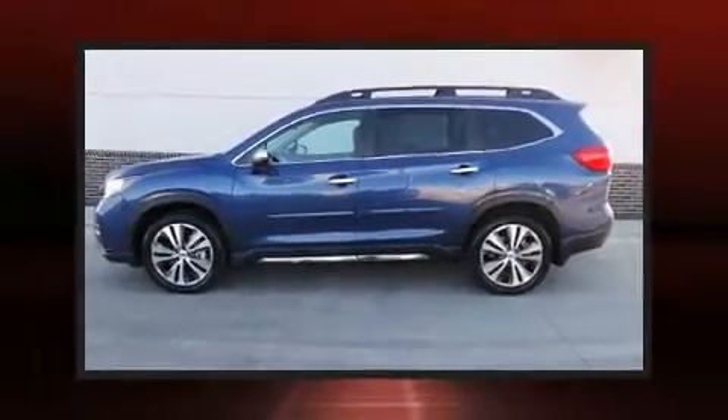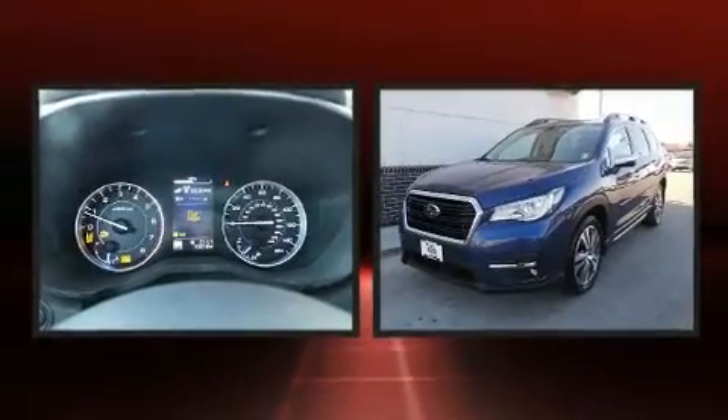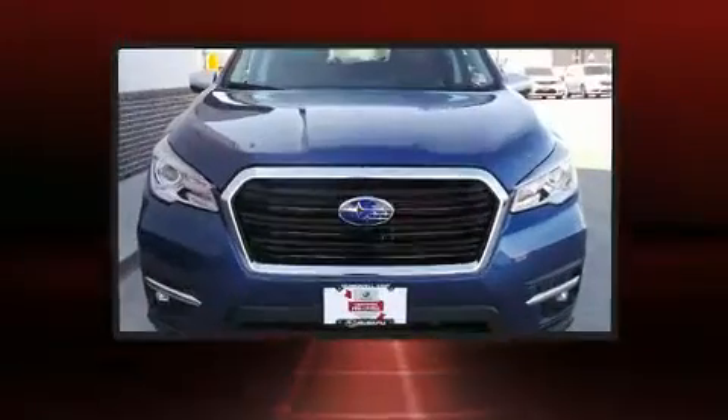Climb inside the 2019 Subaru Ascent. Smooth gear shifts are achieved thanks to the efficient four-cylinder engine, and for added security, dynamic stability control supplements the drivetrain.